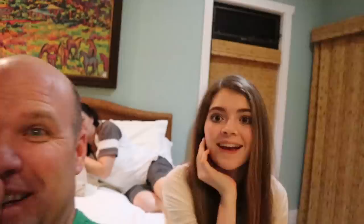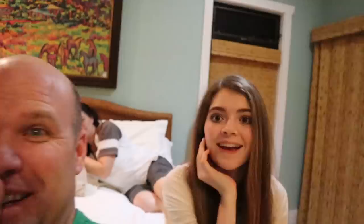Alright guys, so we had some fun times in the 24 hours in the bathroom. Making the swimming pool was super fun, climbing the walls, having a toilet paper fight. But going to bed in the bathroom is not fun — not fun at all. So thank you guys so much for watching. Make sure you like, subscribe, and share. He's awake! And make today an adventure — we'll see y'all next time. Bye!